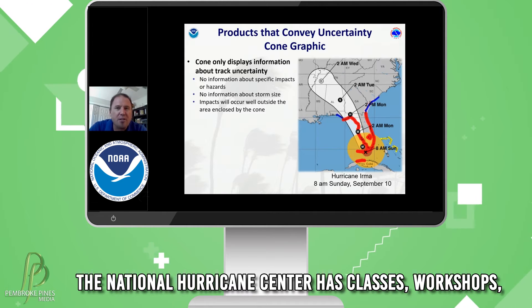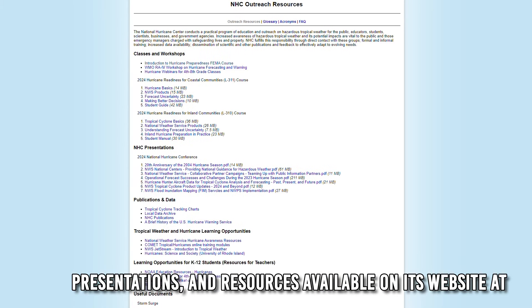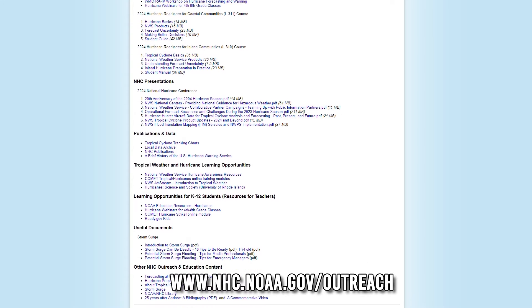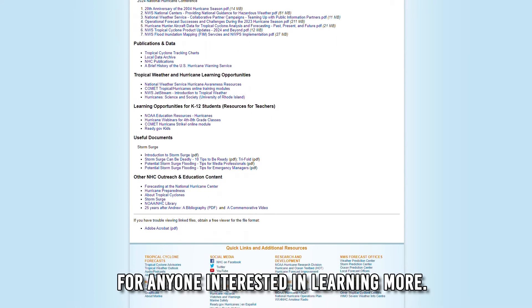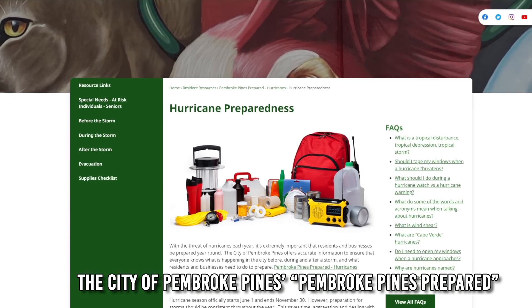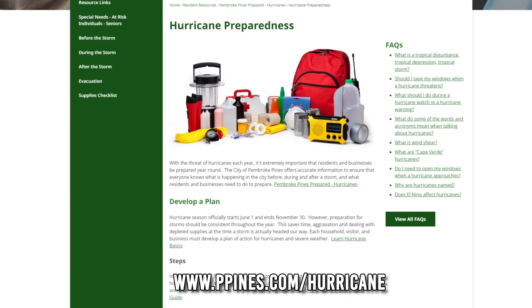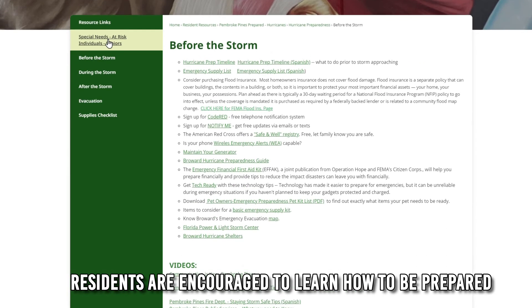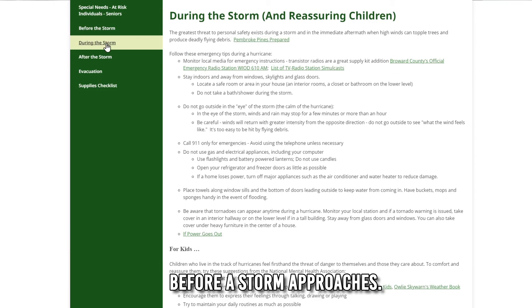The National Hurricane Center has classes, workshops, presentations, and resources available on its website at www.nhc.noaa.gov/outreach for anyone interested in learning more. The City of Pembroke Pines Prepared section on its website at www.ppines.com/hurricane is also filled with important information. Residents are encouraged to learn how to be prepared and to understand warnings and hurricane information before a storm approaches.